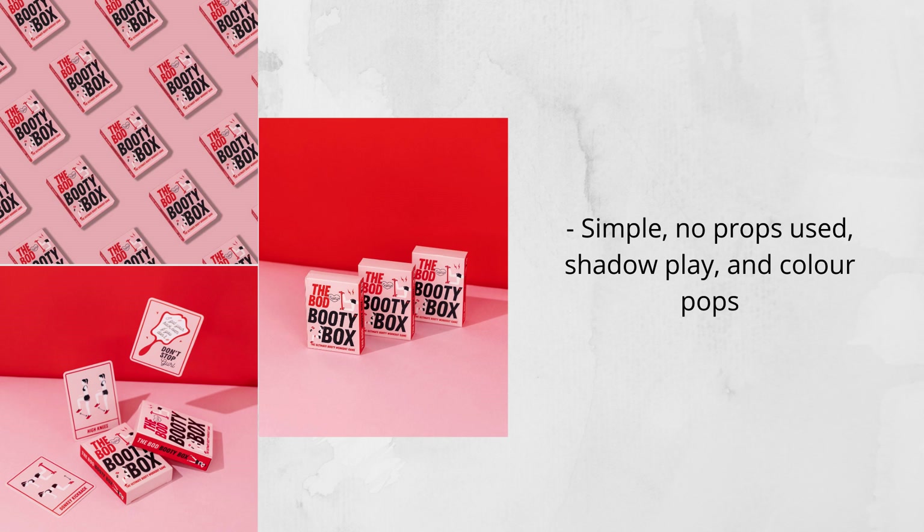Let's take these images as an example. This isn't skincare but the principle still applies — in these images I'm actually not using any props at all. I'm relying on the color pops of the red and pink background and also playing with my light. In the first image you'll notice multiple beauty boxes on the pink background, which is all done within Photoshop and can be a really effective, eye-catching way to display a product. For the other two images I've utilized shadow play to enhance the interest of the photo and played on the brand's colors — the red and coral — to really make these photos pop.